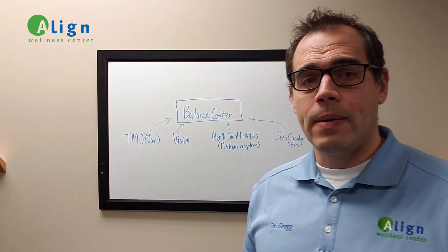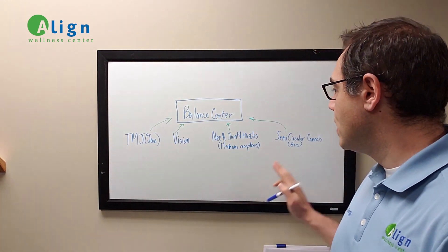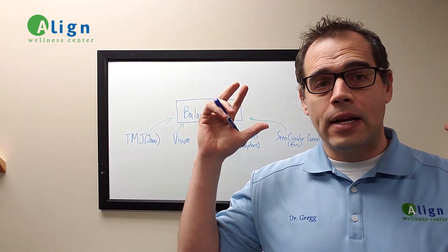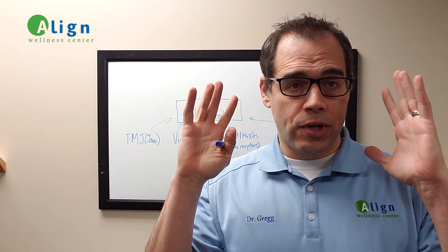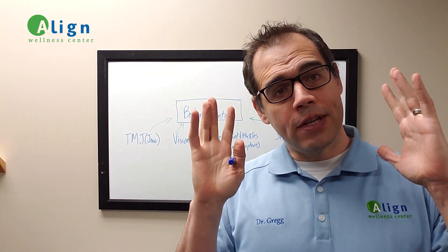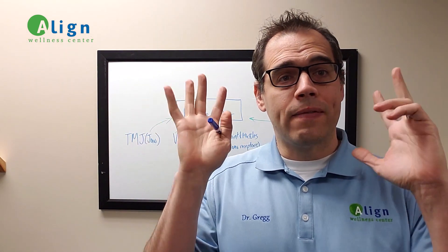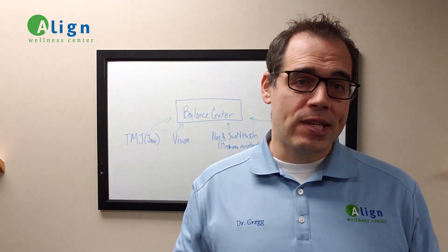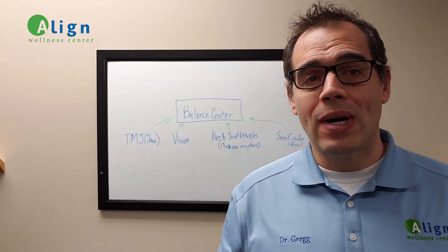We're coming over to the dry erase board, and the first one that people usually think about is the semicircular canals in the ear. These are three canals on each side of your ear that are fluid-filled and they have follicles or hair-like projections that, when you shift positions — particularly of your head — they sense where they are and provide feedback for the brain. These typically provide about 75% of the information related to balance.